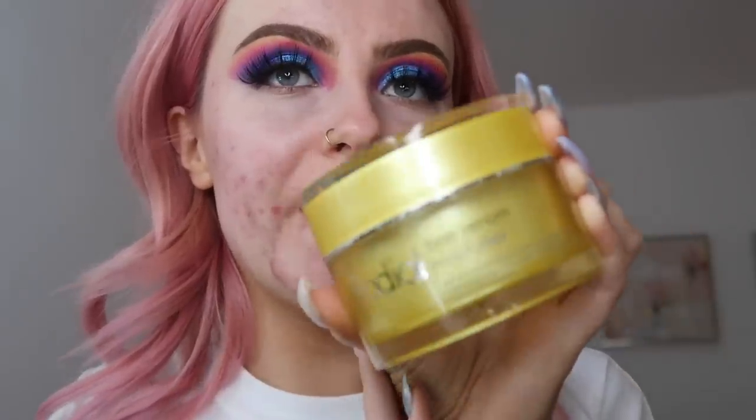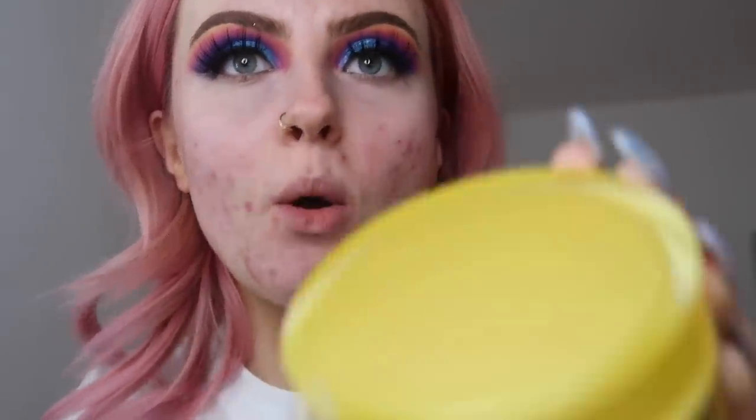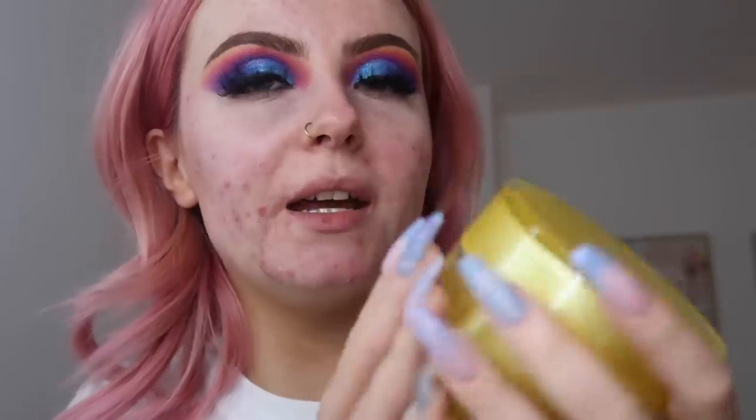It's just going to be a quick foundation routine. I'm going to start off by moisturizing my face, and I've recently — oh my god, I almost dropped it and it's heavy!